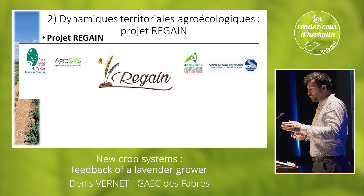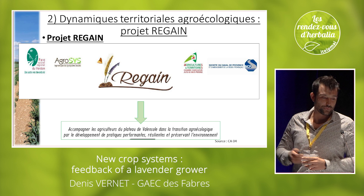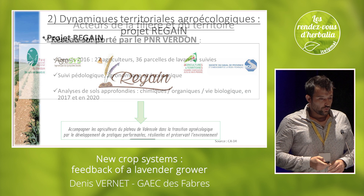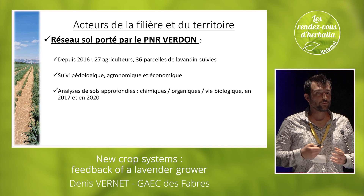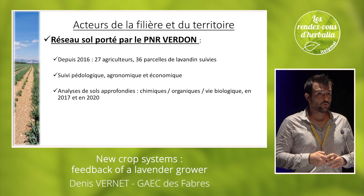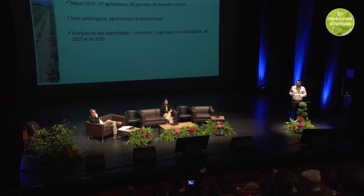What really boosted that was a territorial dynamic that needs to be mentioned: the Reguin project. It brings together companies, local institutes, and agricultural development institutions that aim at developing agroecological transition for as many producers as possible in the region. In the natural park of the Verdun, we have a network of agricultural producers called Soil. This network counts 27 farmers since 2014 and 2016. The objective is to have extensive soil analysis looking deeply into chemical, organic, and biological life.